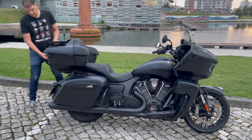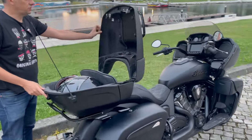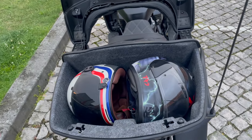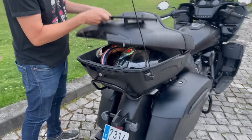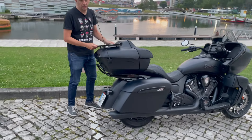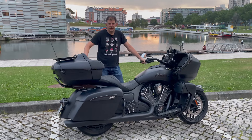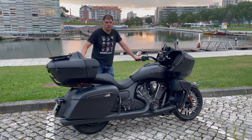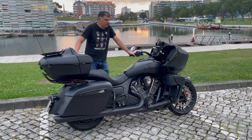Here we have the top case, which can fit two helmets, plus the saddlebags which are quite good. The only minor issue is the lid doesn't close perfectly easily — there's a specific trick to it, but once you get it, it closes fine. As for the price, I'm not sure exactly where it starts, but it's in the range of 30-something thousand euros.